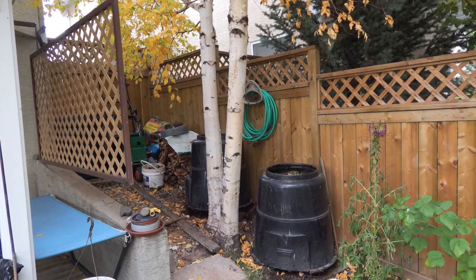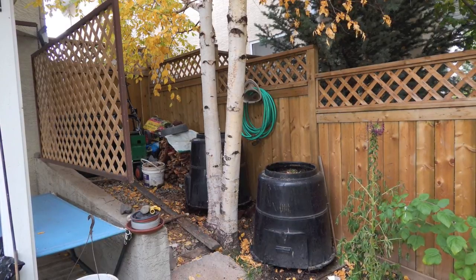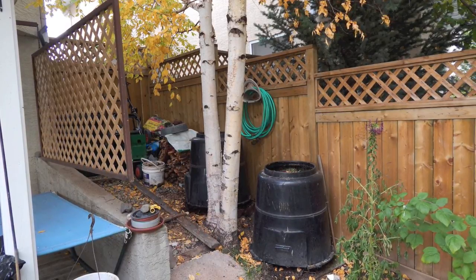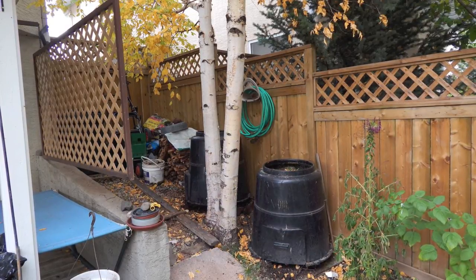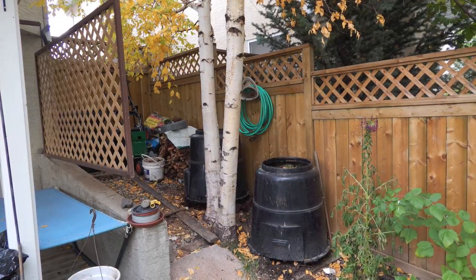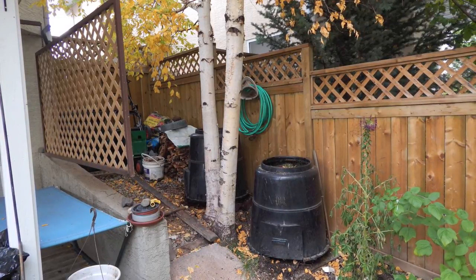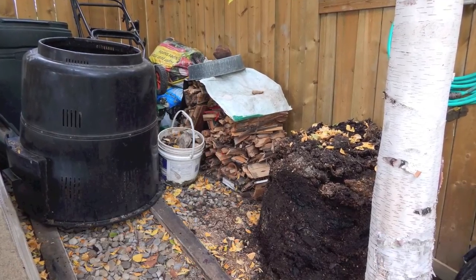All of our yard waste and all of our household waste of the vegetable nature go into one of two compost bins. We don't put any household waste of an animal source into the bins — just vegetable material. We keep the compost fairly moist; otherwise we don't have any special formula for using it.